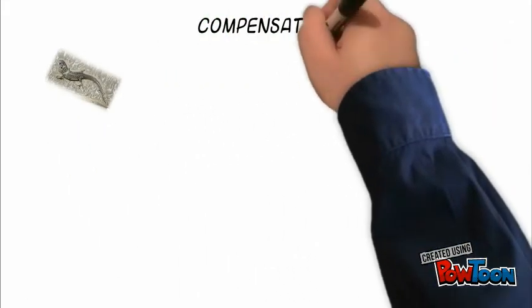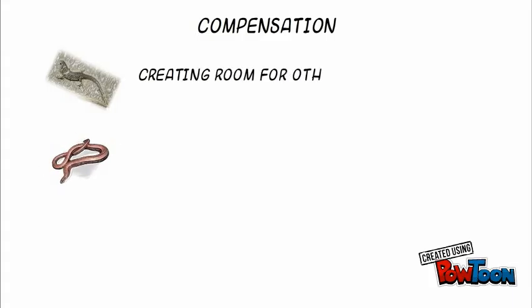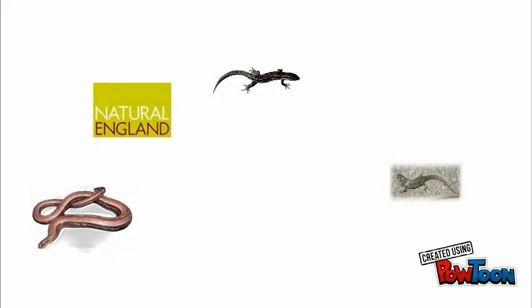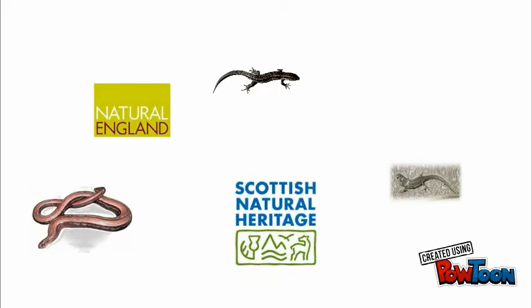Compensation methods can include creating links to other habitats, creating new habitats, or improving existing habitats. To carry out this work you may need a licence from a relevant nature conservation body such as Natural England, SNH, or NRW. Your ecologist will stay with you throughout your project to ensure that all the mitigation requirements are met.